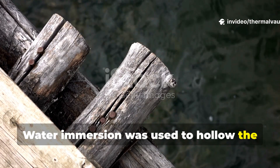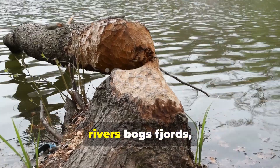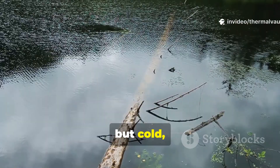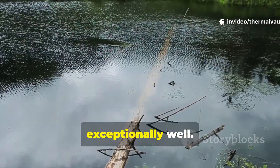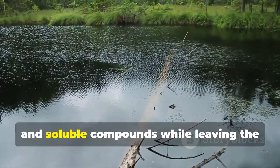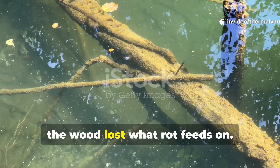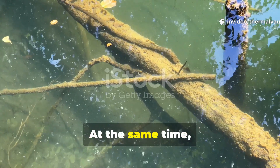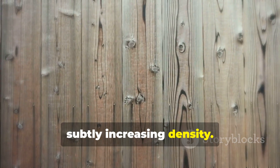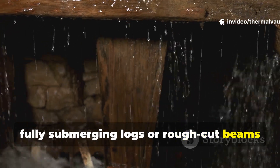Water immersion was used to hollow the wood from the inside without weakening it. Fresh logs were submerged in cold rivers, bogs, fjords, or lakes for extended periods. Flowing water was ideal, but cold, oxygen-poor bog water worked exceptionally well. This soaking leached out remaining sap, sugars, and soluble compounds while leaving the cellulose structure intact. Over weeks or months, the wood lost what rot feeds on. At the same time, mineral ions from the water slowly migrated into the wood, subtly increasing density.